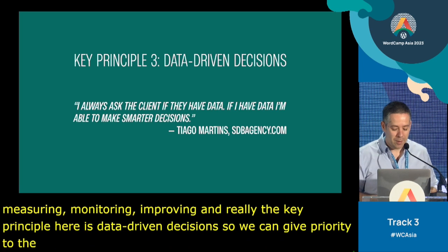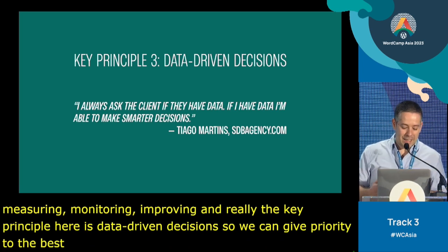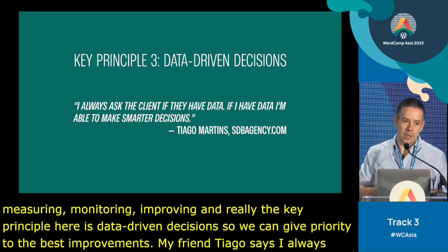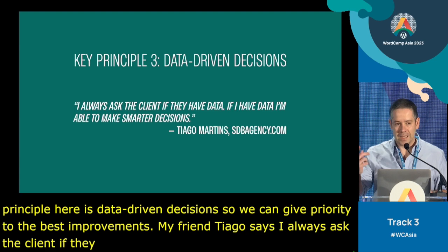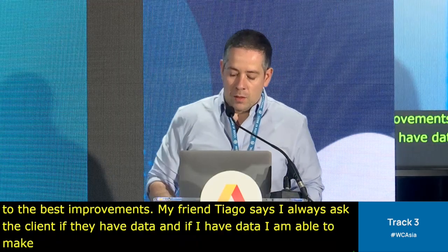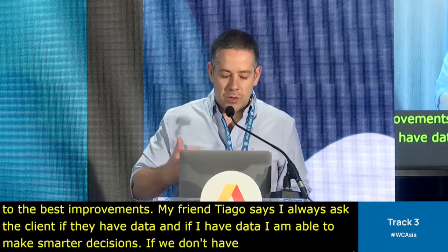My friend Tiago Martins always says he asks the client if they have data. If you have data, you're able to make smarter decisions — and this is really key. If we don't have data, we're just guessing and it's much harder. So here we need to measure and improve.